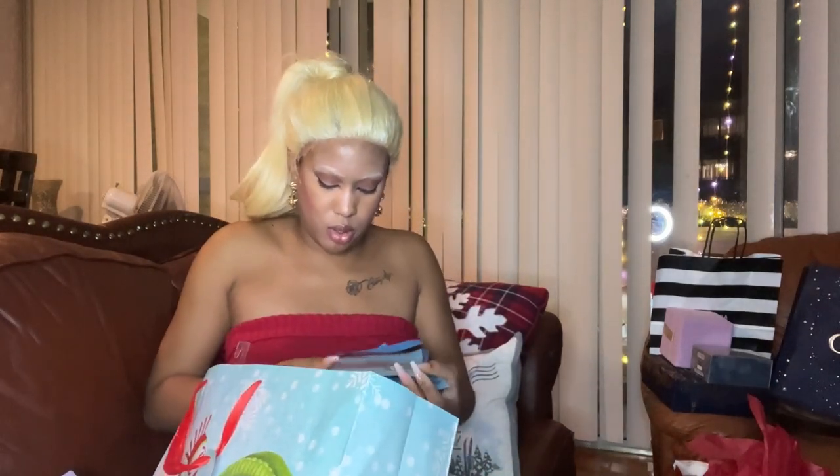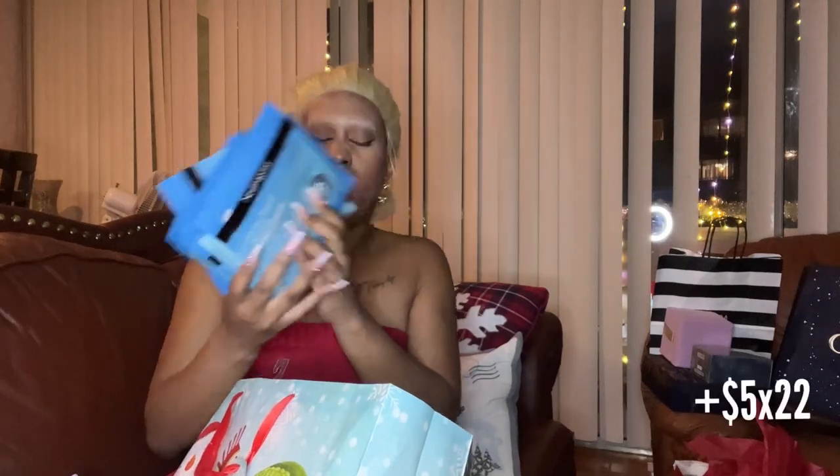I have a bunch of these Neutrogena Hydro Boost Hydration masks — they're about $22. I think these would be really cute to use in the morning. You can put one on your face if you're doing a glitter look, let it sit, do your glitter eyeshadow, let the fallout land on the mask, then take it off. Or you can use them in the morning to wake your skin up while you do something else like clean the house.